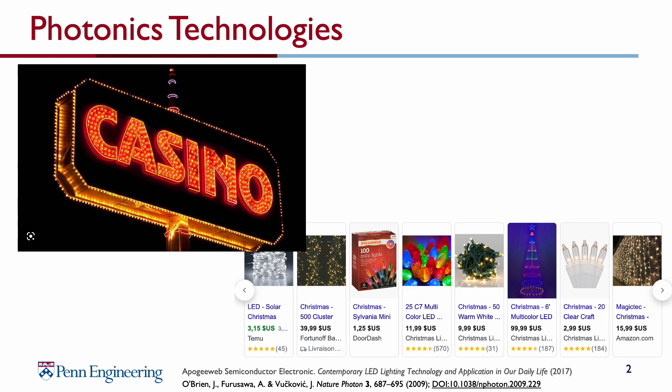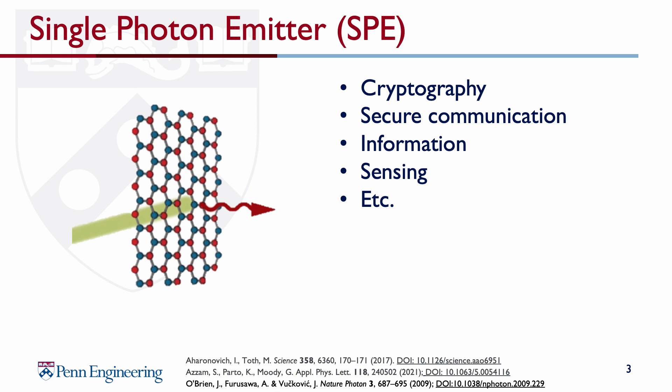These have quickly become high-performing, low-cost, and reliable, driving the internet, lighting up casino signs, Christmas trees, you name it. A new frontier of photonic research has been the development of non-classical light sources — sources that produce streams of photons with controllable quantum correlations. For instance, the single photon emitter, which I'll be referring to as SPE.